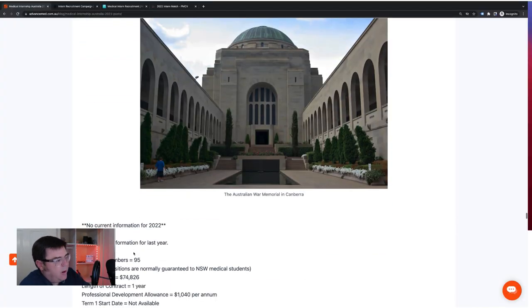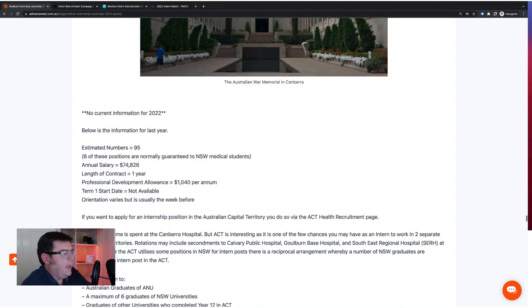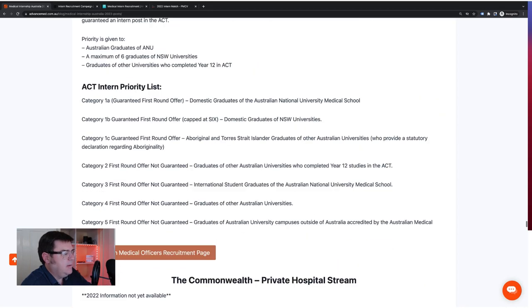Finally for the state and territory round, we have the ACT. We're waiting for them to update their numbers. An interesting part of the ACT is that 95 of those positions are guaranteed to New South Wales medical students, which reflects the fact that some placements for ACT Health are actually in New South Wales — around the south coast, Bega, and Goulburn. Again, similar priority rankings apply for ACT.